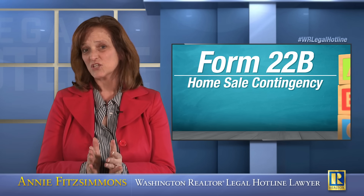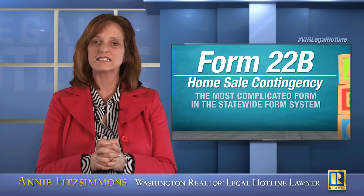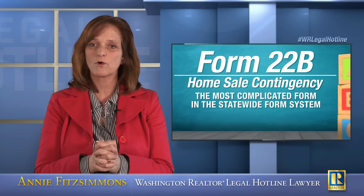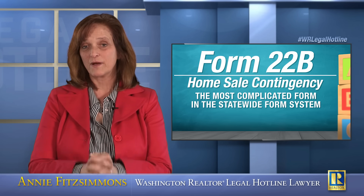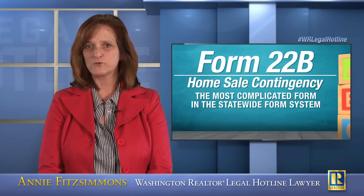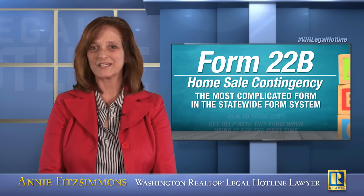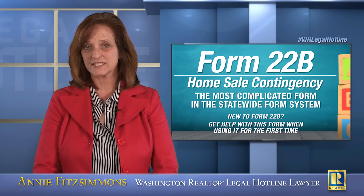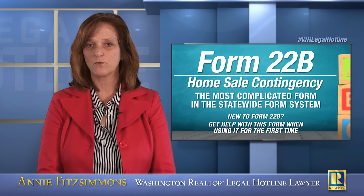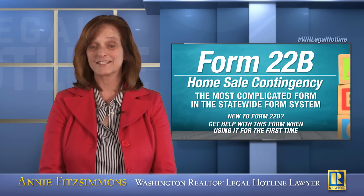When I teach this form in class, I always start out by saying — and this is not an exaggeration — this is the singularly most complicated form in the entire statewide form system. If you are not familiar with use of this form, do not rely only on the information you're going to get from this video. You have got to get help in using this form. Do not use this form alone, at least not for the first time.